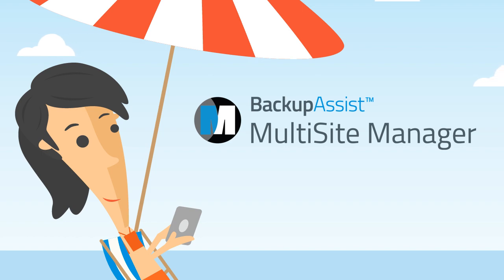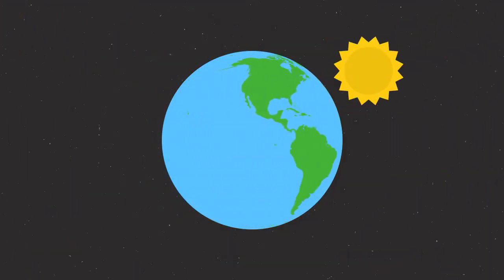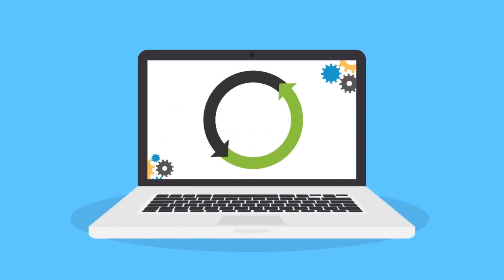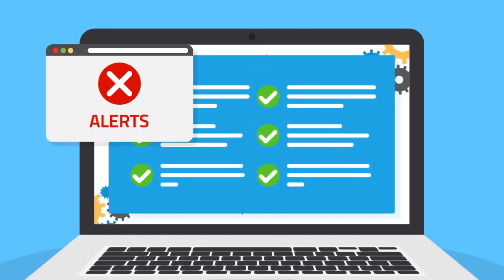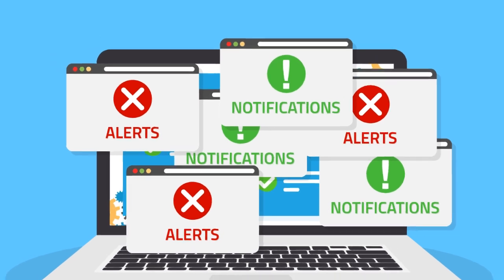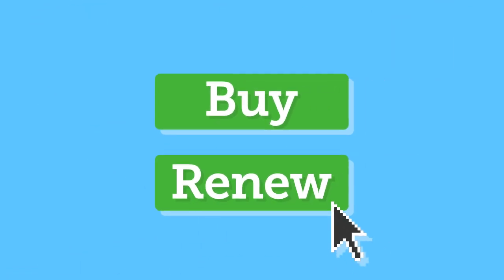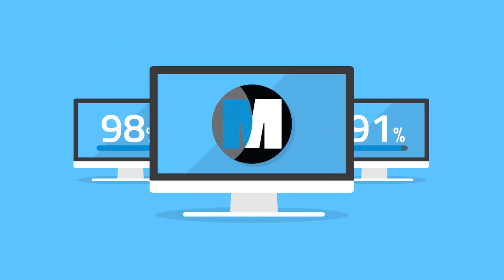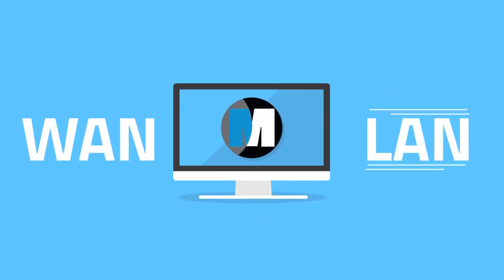With Multi-Site Manager, you're in control. Anywhere. Anytime. You can centrally manage your backups and restores, view detailed reports, alerts and notifications, plus deploy version updates and manage licensing requirements for each of your Backup Assist installations. All from the one simple web application within your company's WAN or LAN.